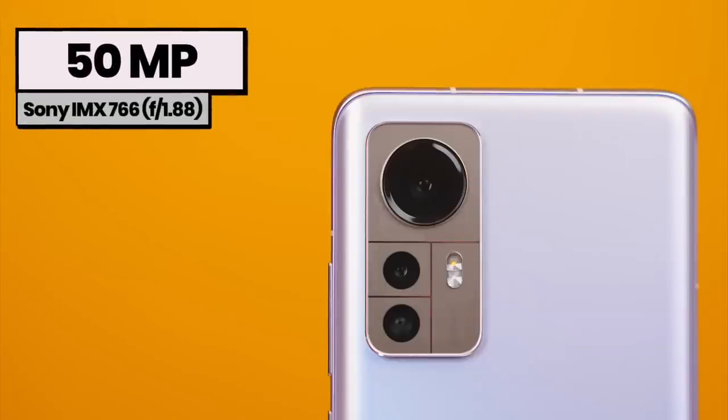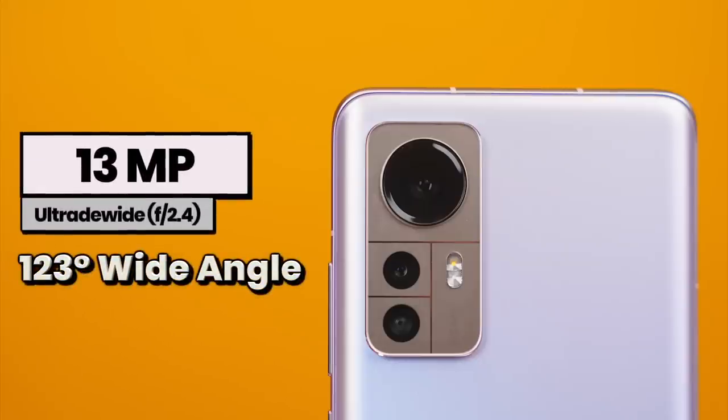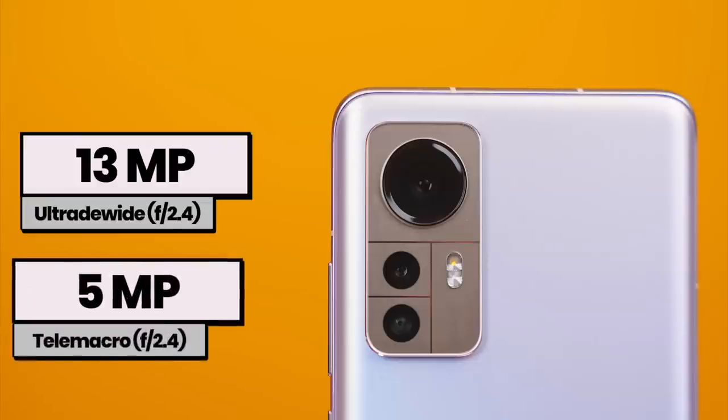Kasi pang pro na daw siya. Now, speaking of the cameras, eto na po ang specs ng kanyang cameras. 50 megapixel Pro-grade Sony IMX 766 sensor, F-stop 1.88, that is 1/1.56-inch sensor size, may face detection autofocus, meron pa siyang OIS. And of course, meron pa siyang ultra-wide angle lens — that is 123 degrees wide angle, F-stop 2.4. And last but not least, yung kanyang 5 megapixel tele-macro lens, F-stop 2.4.